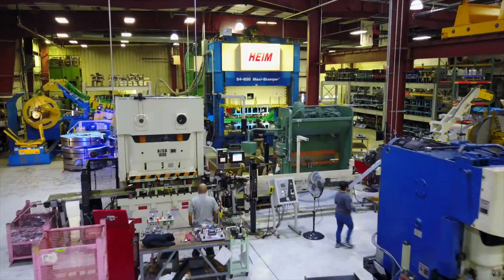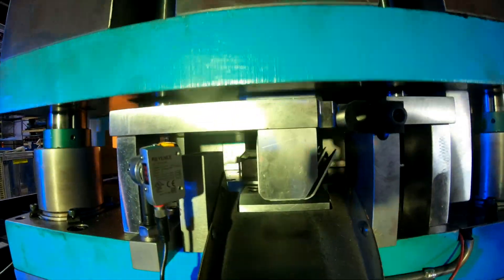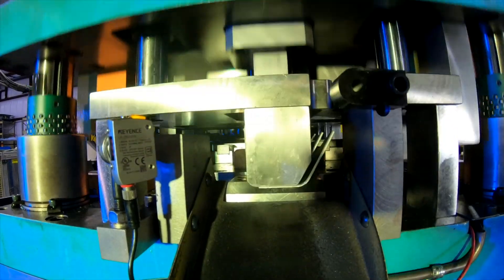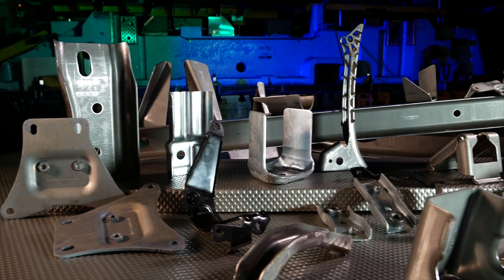We have a wide range of press capabilities anywhere from 32 tons up to a thousand tons, and our feed lines are built for high-strength heavy gauge materials such as this component here. We go from a very thin material down to .015 thick stainless, way up to 3/8 plus thickness in steel.